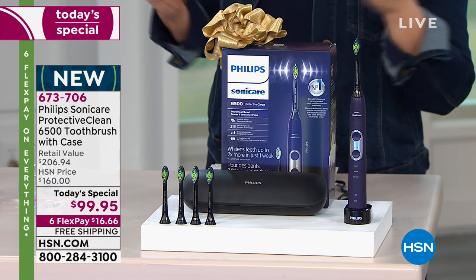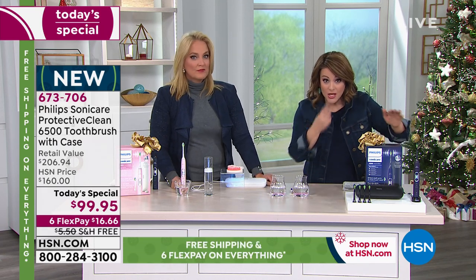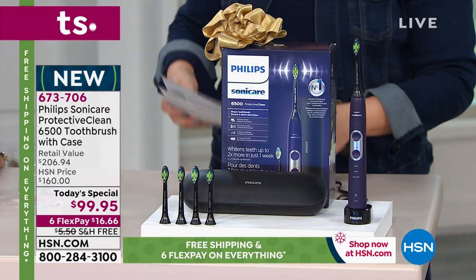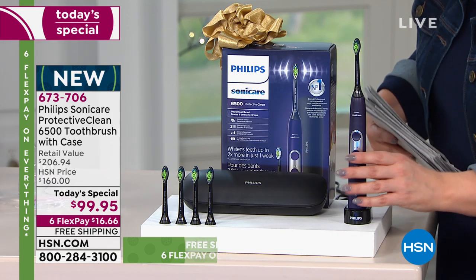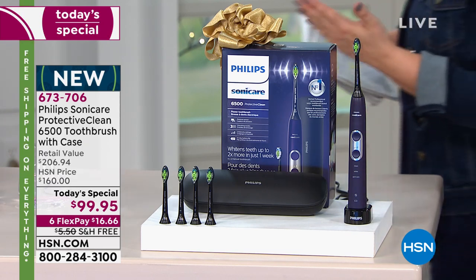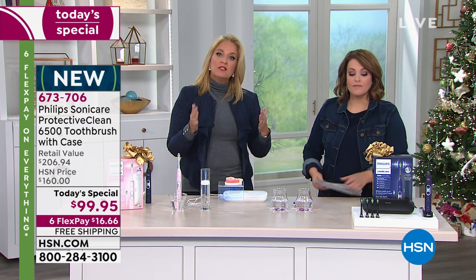We have a bigger, better bundle than anybody else. This is a $206 value — normally you just get the toothbrush with two heads, but we're throwing in five heads plus the smart case. Whether you're sharing with family members or using it yourself, you've got over a year's worth of brush heads. When you make this investment, you make it one time.